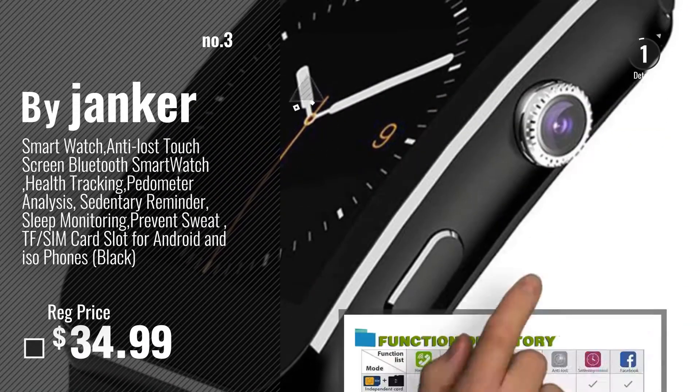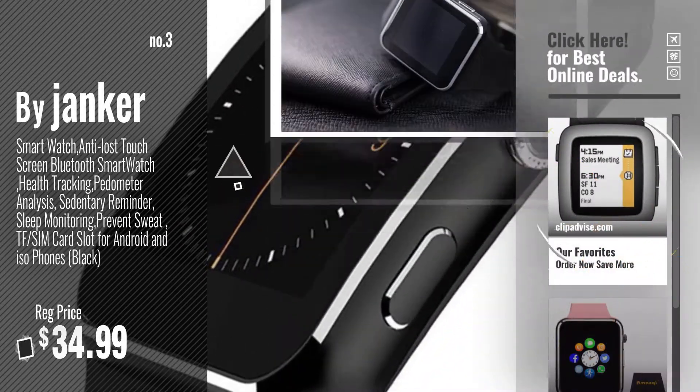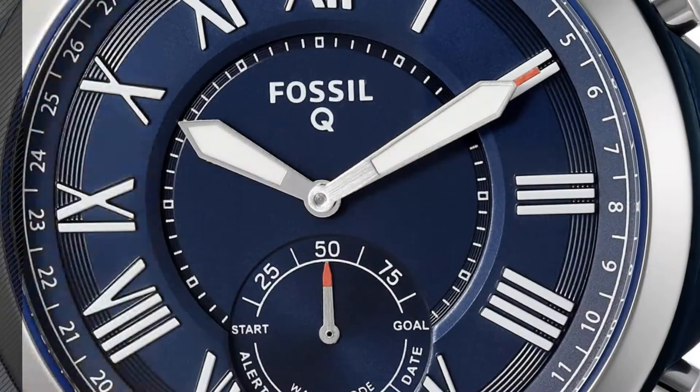For more info about these smart watches, just click this circle. Number 4, by Fossil.